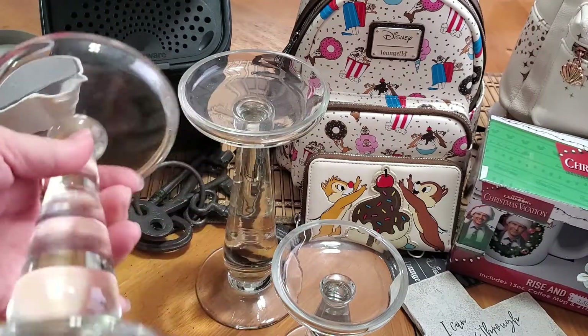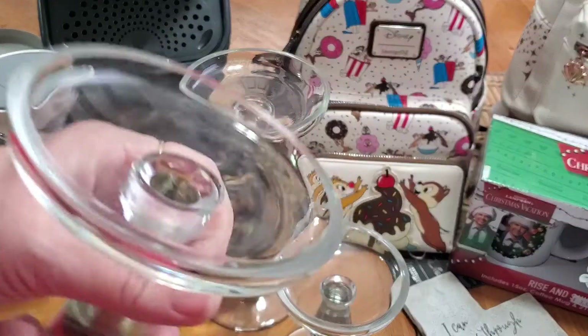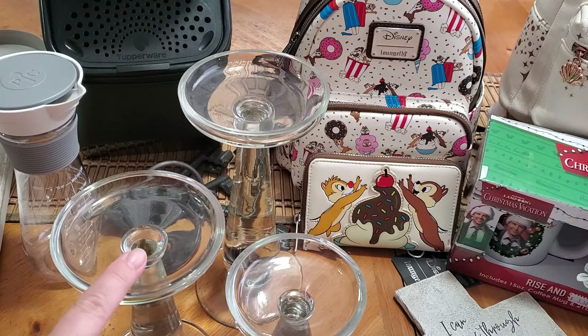Then we found this three-piece glass set — I don't know if they're crystal or what they are, but they're really heavy and feel really nice. It was a three-piece set for five dollars. I love how versatile these are — you can use them for all different occasions.